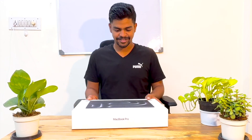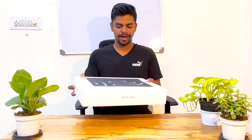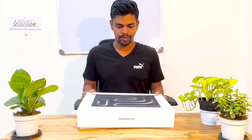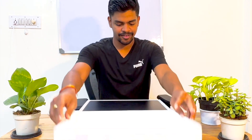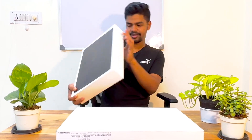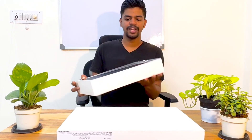Let's start. This is the new MacBook Pro I got — let's open it. You can see this is the new MacBook with a 16-inch display and M3 Pro chip. I think this was released in November or December 2023, so I got a brand new MacBook.